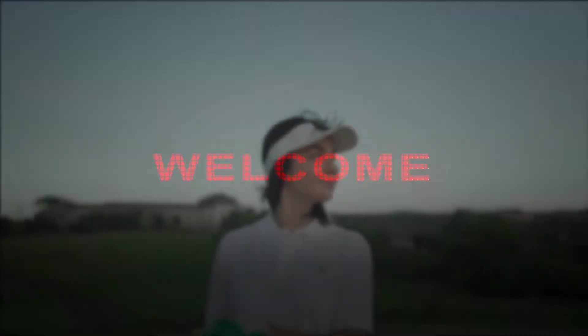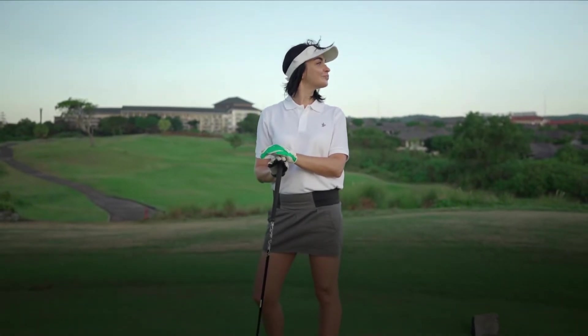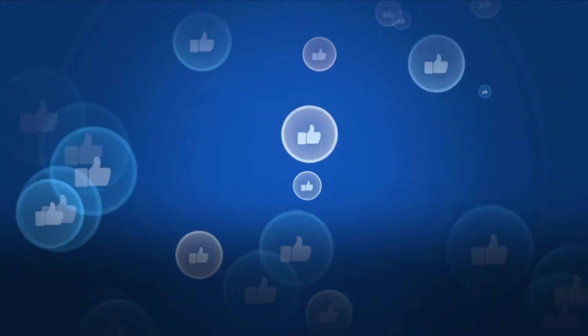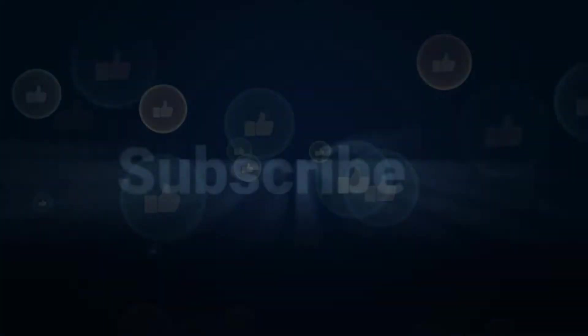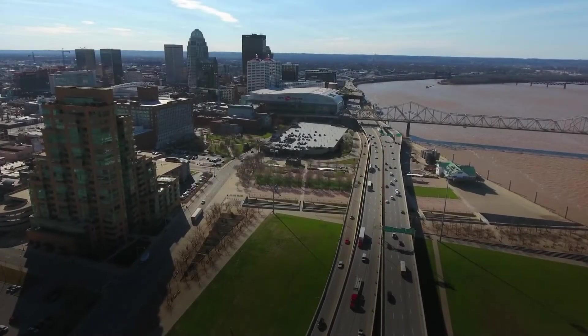Welcome to this YouTube channel. In this video we are going to talk about the top 10 best golf courses in Kentucky. Before starting this video, like this video and subscribe to our channel for future updates.